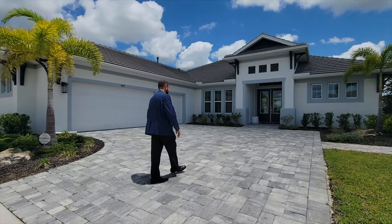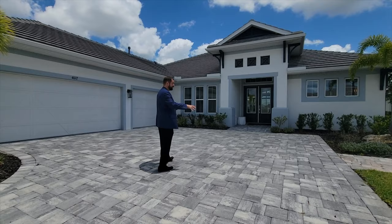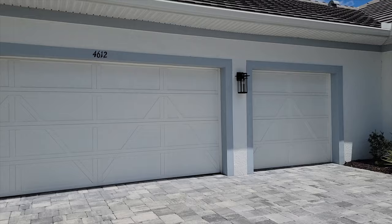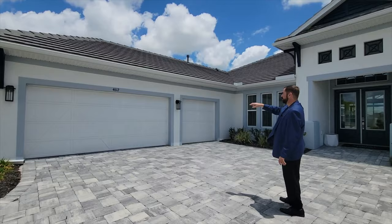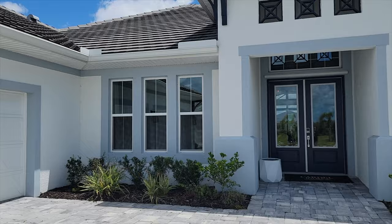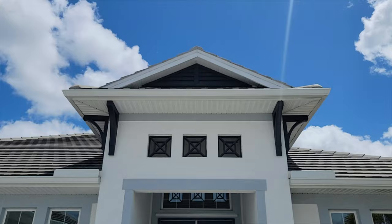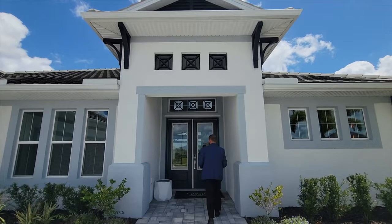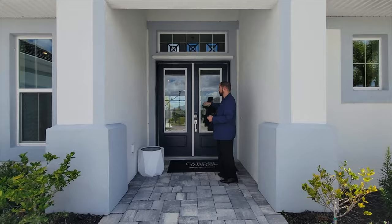As we come up, we have these really beautiful pavers with a pretty large driveway — plenty of space to park or turn your cars around. We do have a three-car garage, currently being used as an office, so we won't be able to see inside. We have a slate roof going all the way around, some really nice tropical landscaping through the front entry, and the home features light grays as a trim with dark blues. The colors really pop. We come up to a covered entryway with two French doors in that dark royal blue color.